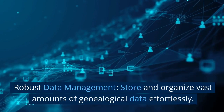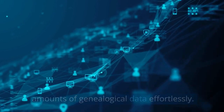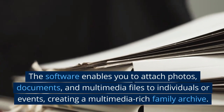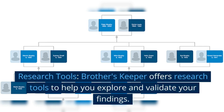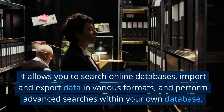Robust data management: store and organize vast amounts of genealogical data effortlessly. The software enables you to attach photos, documents, and multimedia files to individuals or events, creating a multimedia-rich family archive. Research tools: Brother's Keeper offers research tools to help you explore and validate your findings.